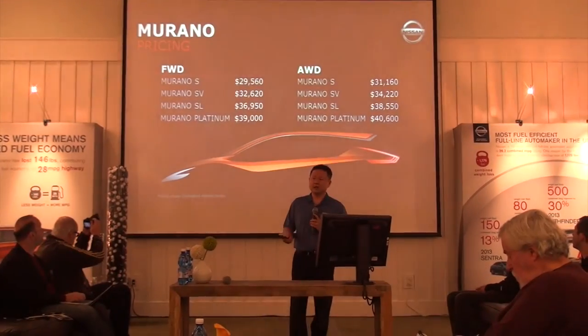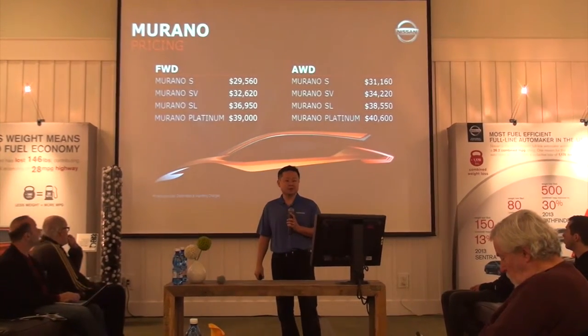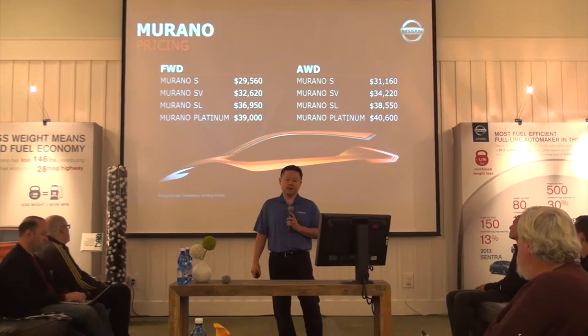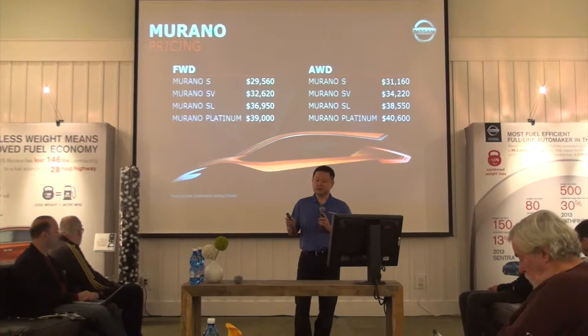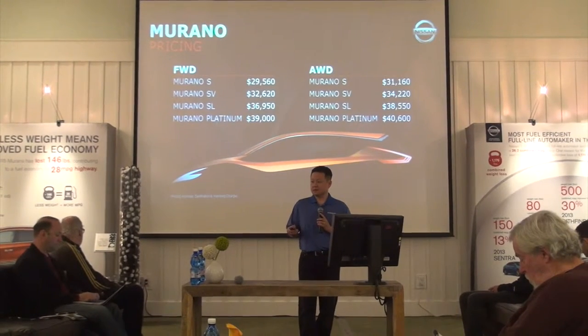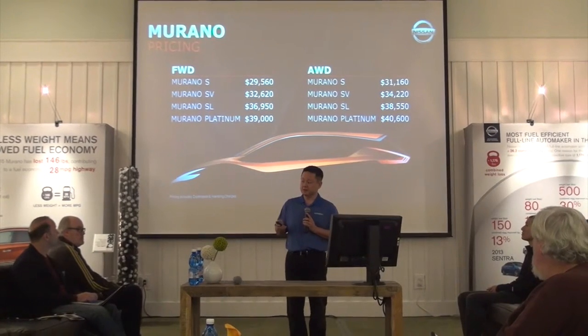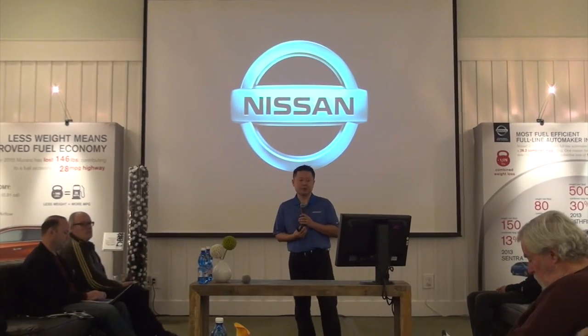Pricing was announced at the LA Auto Show. Your starting price for a Murano S front-wheel drive is $29,560, and a Murano Platinum all-wheel drive is $40,600. Each one of these grades has one package associated with it. And with that, that concludes the product portion for the Murano.